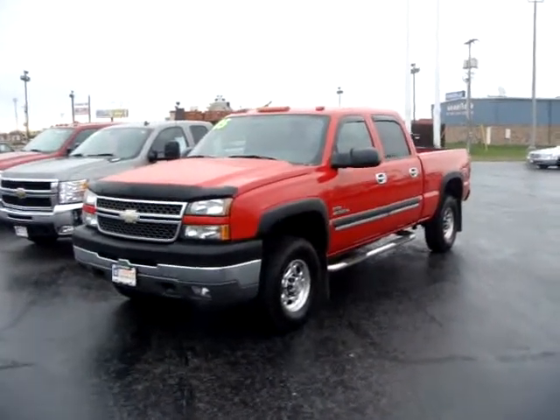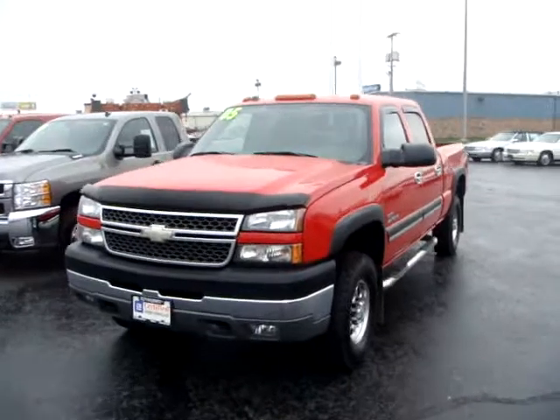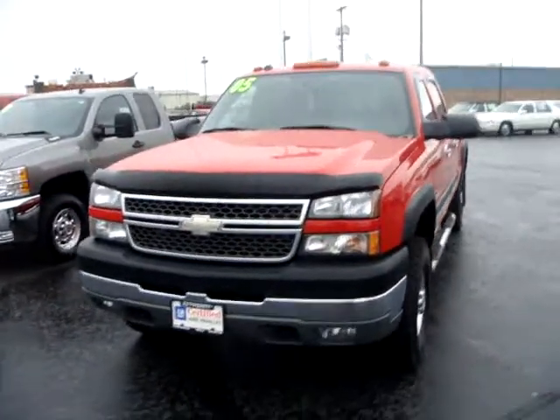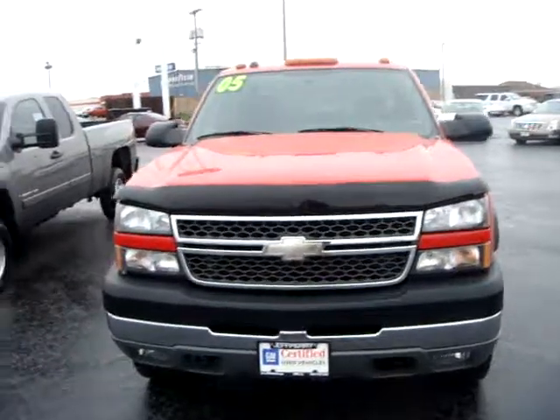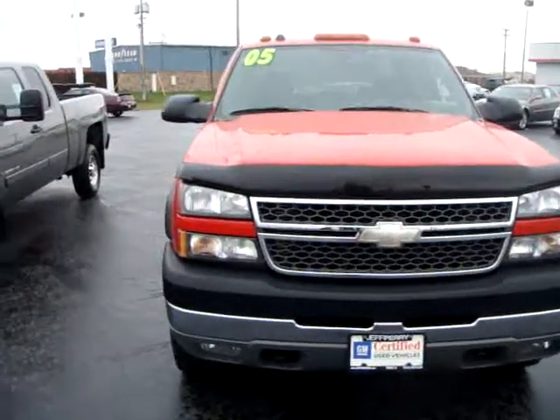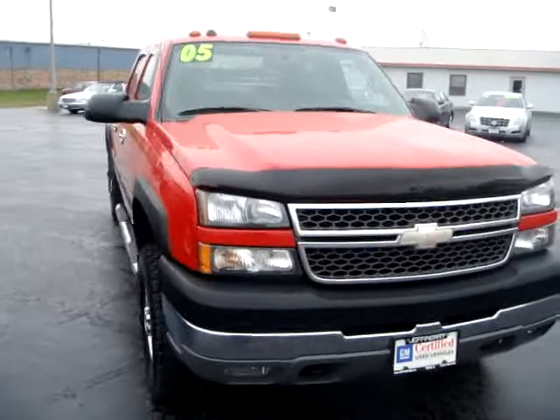It's got 70,000 miles, clean clean local trade. Does not have a fifth wheel, and the biggest thing it pulled was a lawnmower trailer. The guy just likes his diesel — he works for John Deere so he always takes great care of his trucks.